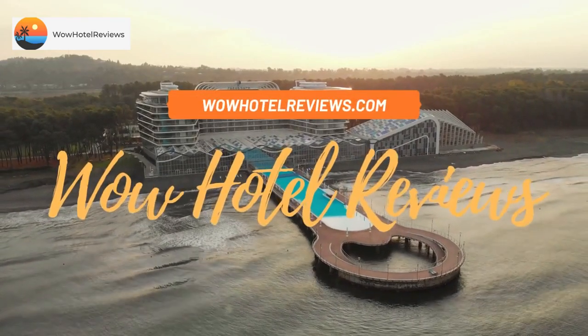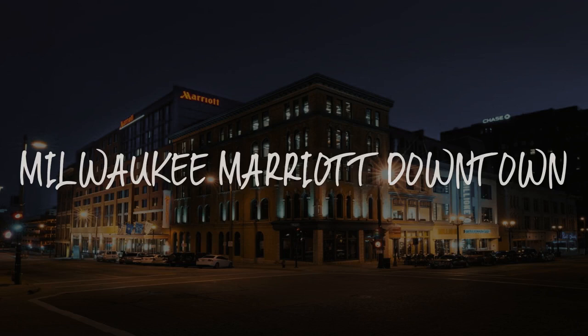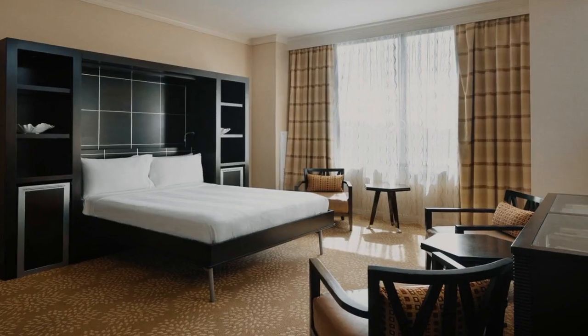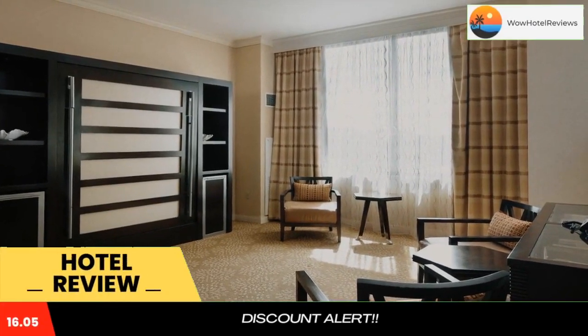Hello guys, welcome to Wow Hotel Reviews. Today I am reviewing Milwaukee Marriott Downtown. It's a three-star hotel. Please use our booking.com link in the description to book the hotel and get special pricing.